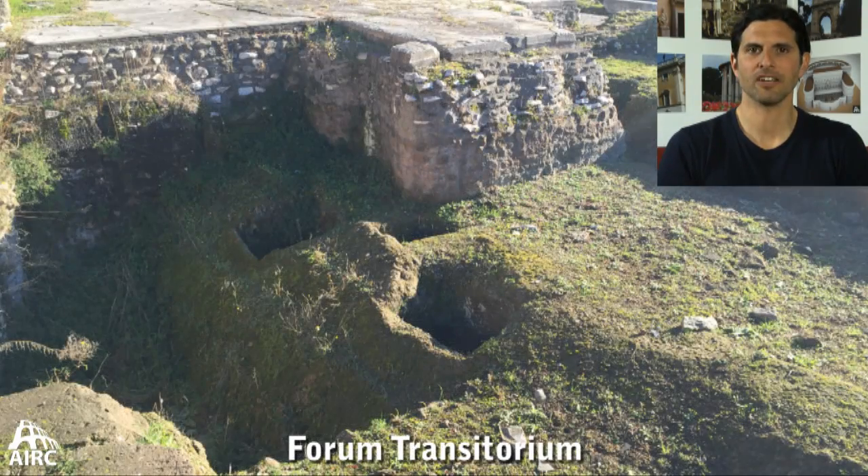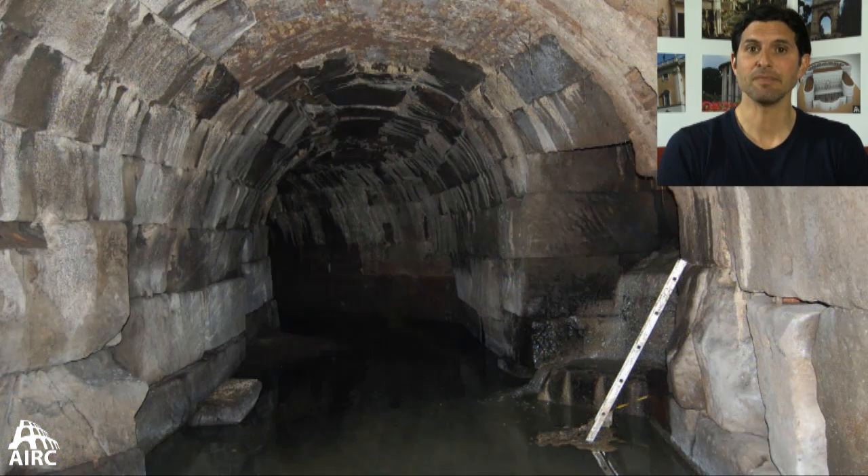Parts of the Cloaca Maxima are visible and accessible today. What's it made out of? It's made with blocks of cut stone — the tuff, the local bedrock, the volcanic stone of ancient Rome.